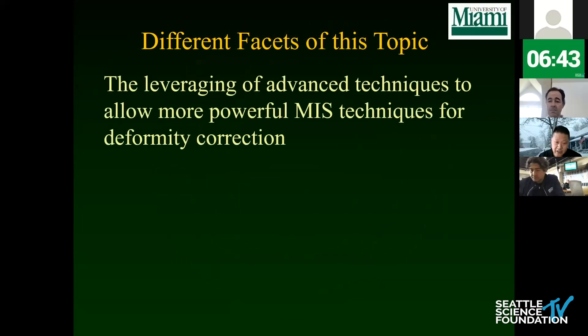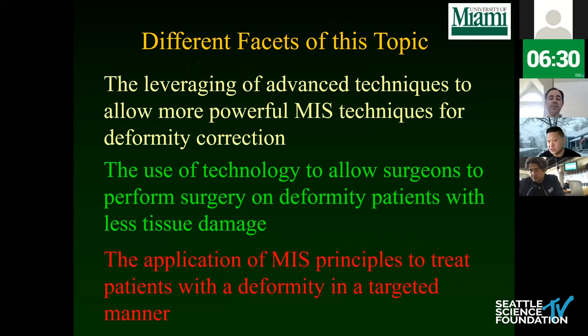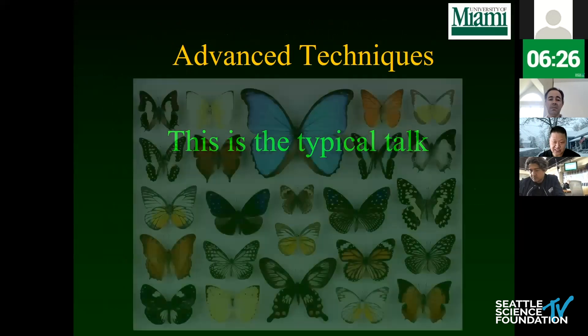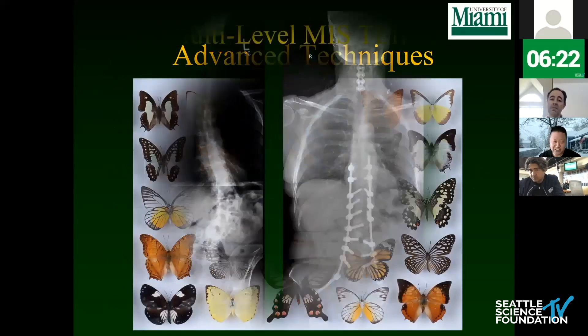I'm going to quickly cover three facets of this topic. First, leveraging advanced techniques for more powerful correction. Second, how to use technology. Third, how to apply MIS principles for individual patients. On advanced techniques — as Juan Uribe says, this is like the butterfly collection: try to show your best work.